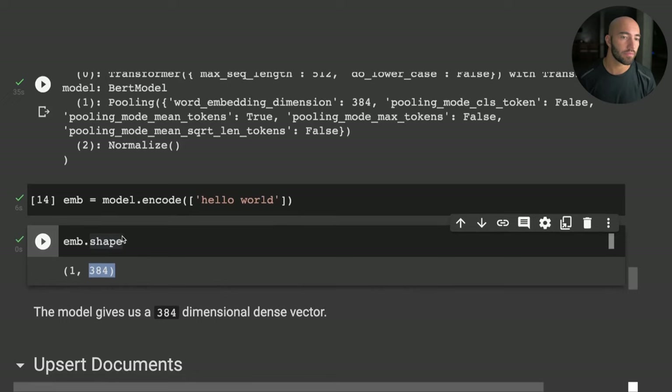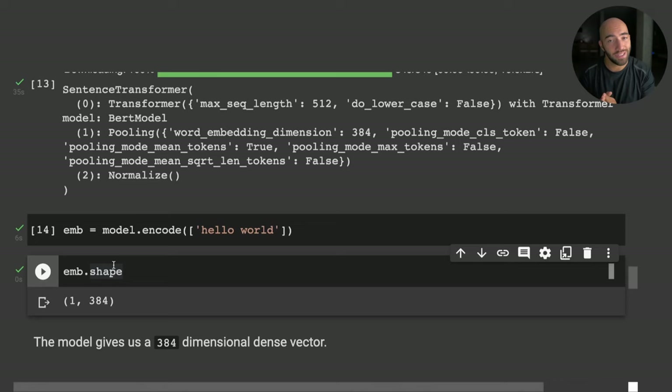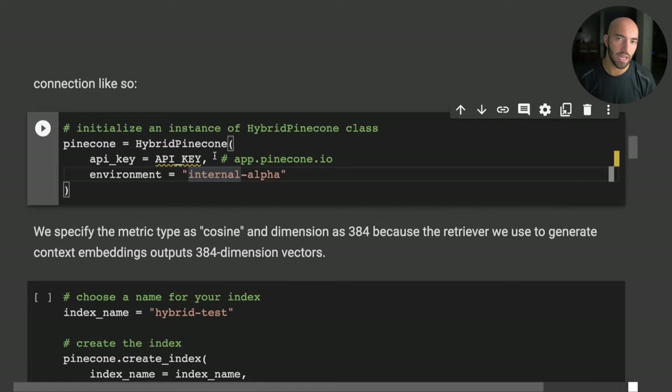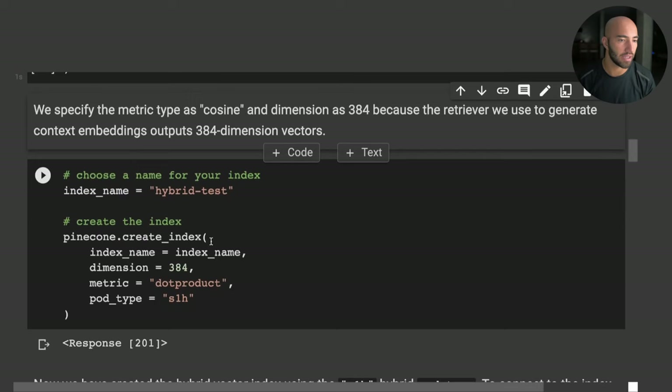That covers building our sparse and dense vector representations. Now we need to initialize our hybrid index using that helper class, then encode all our contexts and add them to the index. We'll need an API key — at the moment this is within a private preview, so you'll need to request access to the hybrid index. Instructions will be in the video description.